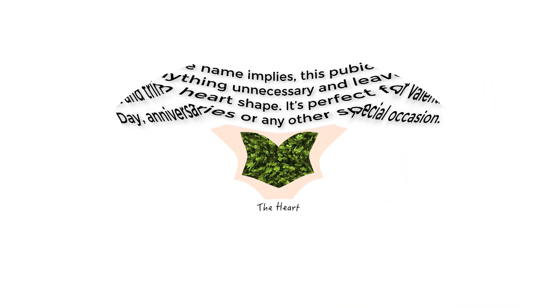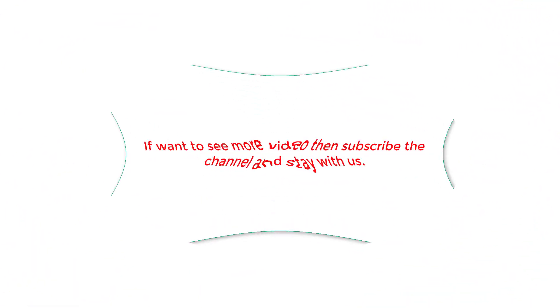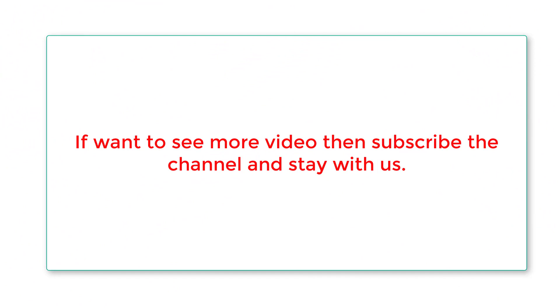Just as the name implies, this pubic hair style removes anything unnecessary and leaves behind a neat and trim heart shape. It's perfect for Valentine's Day, anniversaries, or any other special occasion.